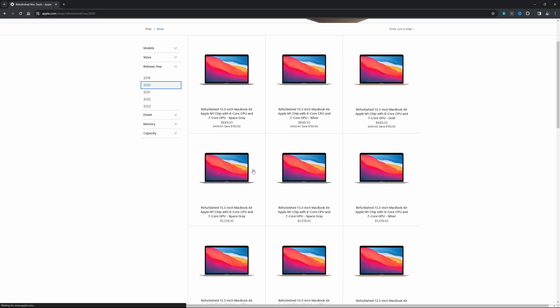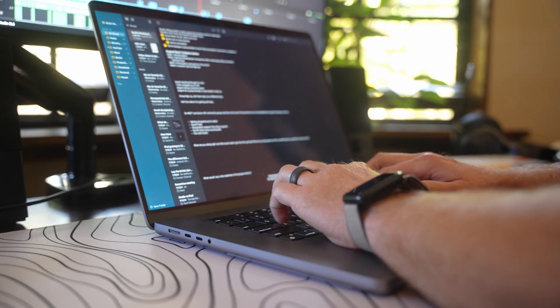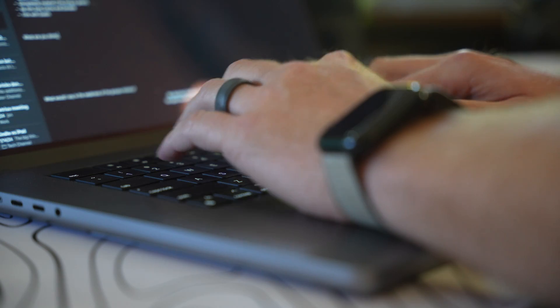When buying used Macs, if you're going for something like an M2 MacBook Pro, I would go to the refurbished store on the Apple website — that gives you a full year warranty if anything goes wrong. But for anything older than M2, I would go with eBay. You can find M1 MacBook Pros for around $500–$700, and Mac Minis for under $400. Used Macs are definitely the way to go if you're on a budget.